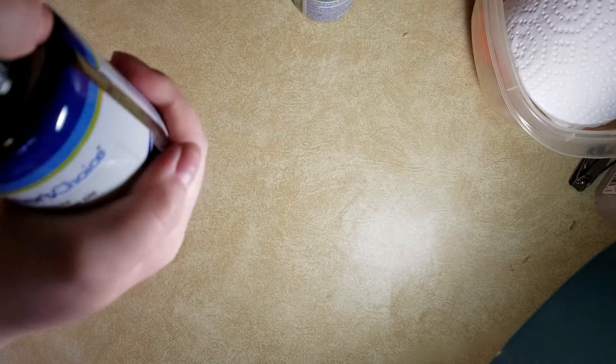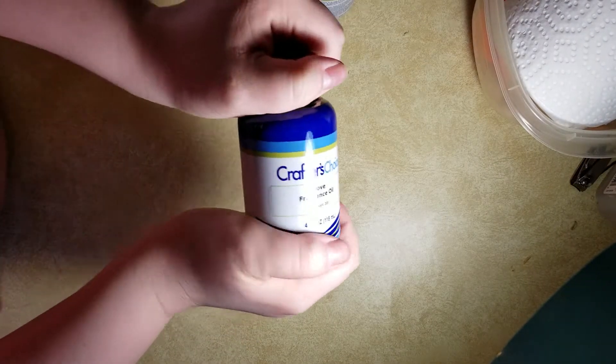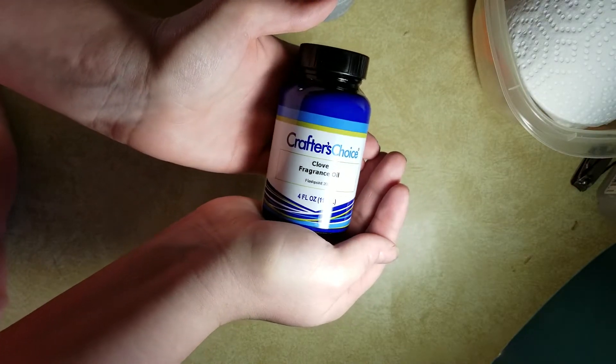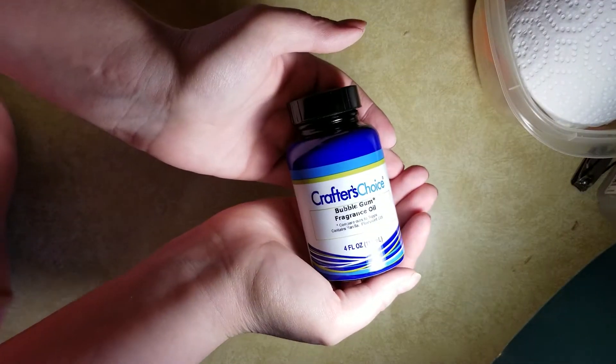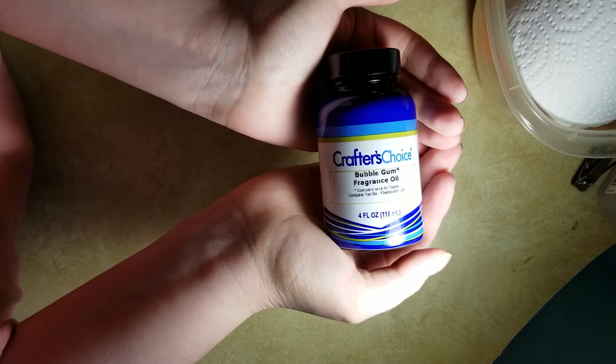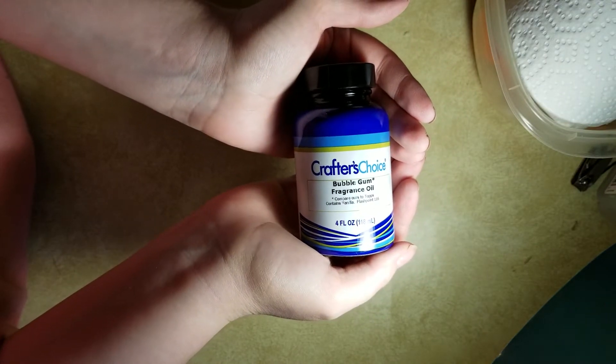The clove does smell a lot like clove essential oil. It's very earthy — a warm earthy smell, pretty good. And bubblegum — yeah, that smells like the Double Bubble or the Hubba Bubba, you know, where you make the big bubbles. Definitely smells like bubblegum.